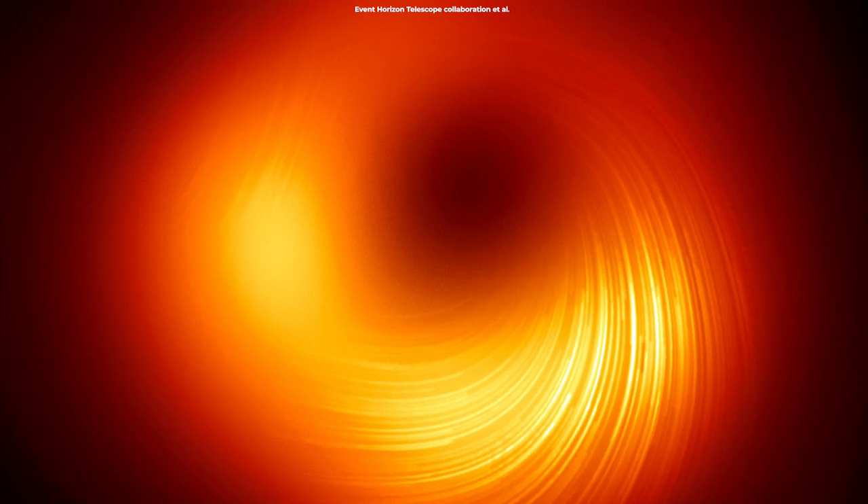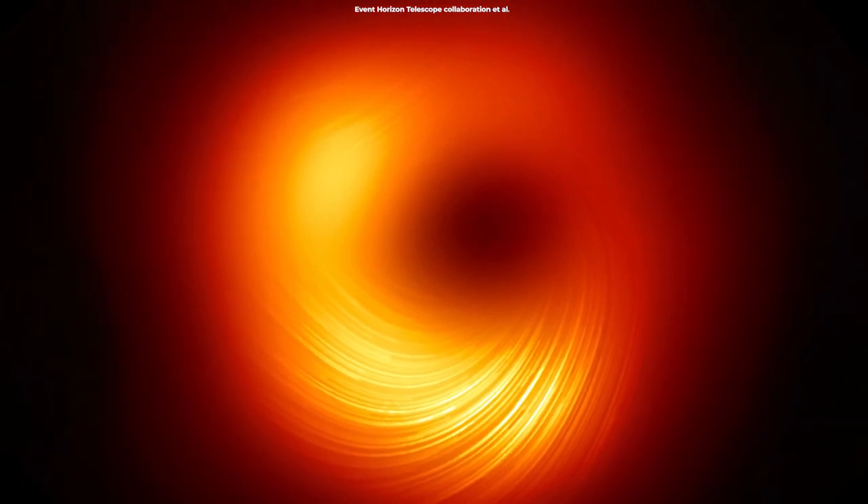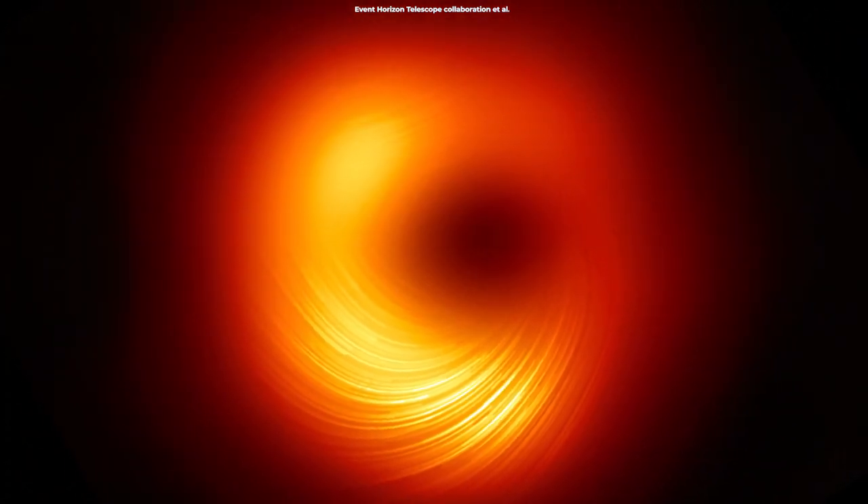In 2021, two years after the Event Horizon Telescope produced the first black hole image, they published a new view of the massive object at the center of the M87 galaxy. The new image reveals how M87's central supermassive black hole looks in polarized light.